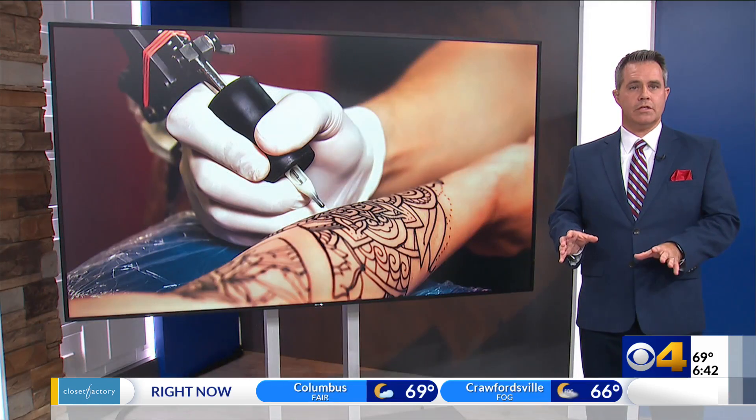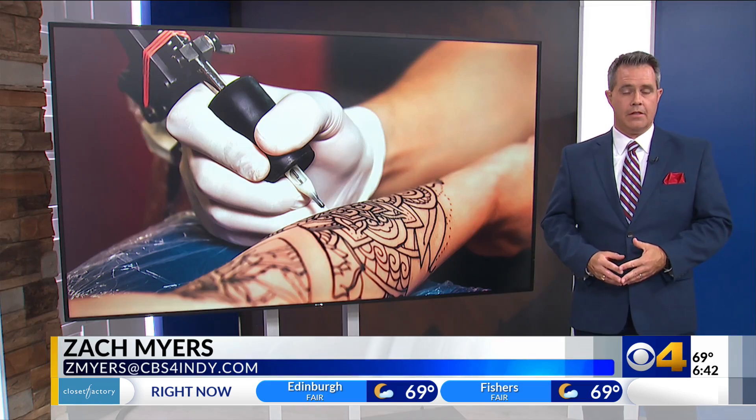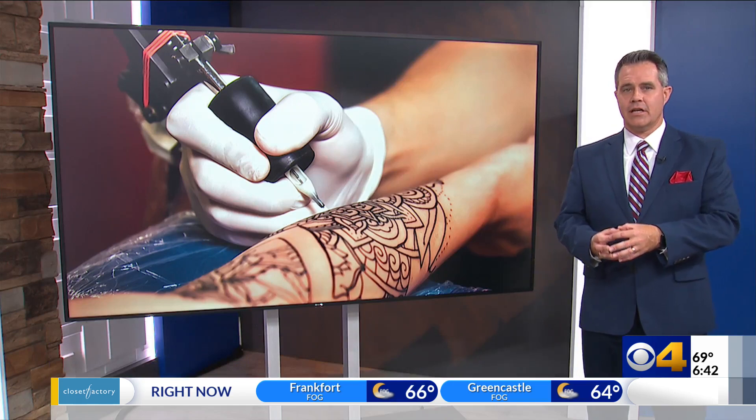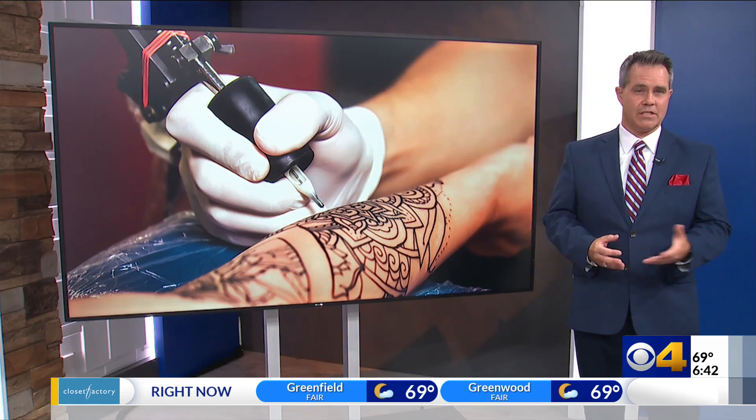To be very clear, this has nothing to do with tattoo parlors and shops or the tattoo artists who work there. This is all about the tattoo and permanent makeup ink before it even arrives at the shop. This study found 35% of it contains bacteria that can pose a risk of infection.